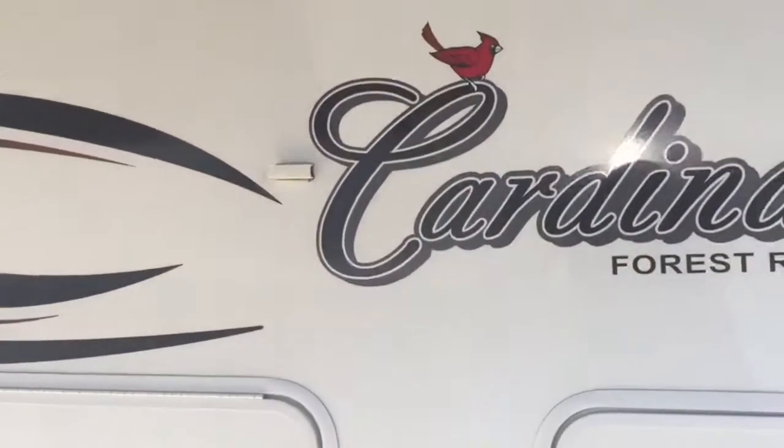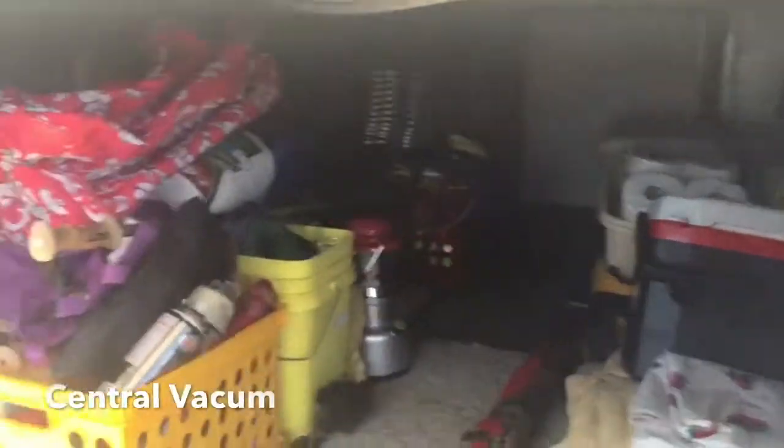We'll bring it over here and show you the basement. There's plenty of room. Got a central vac.